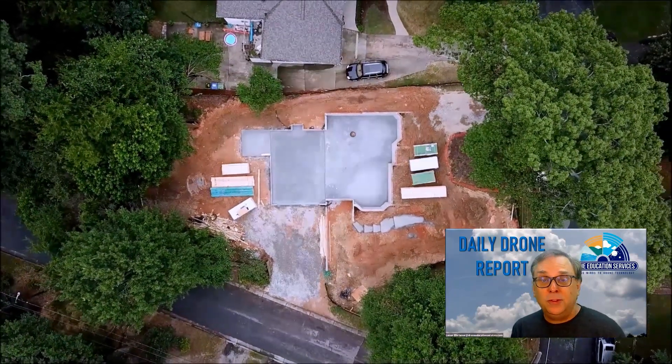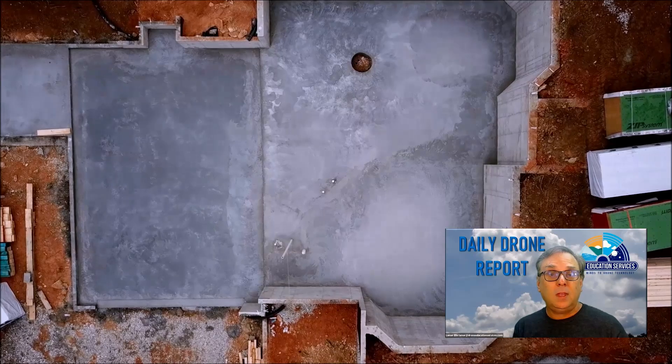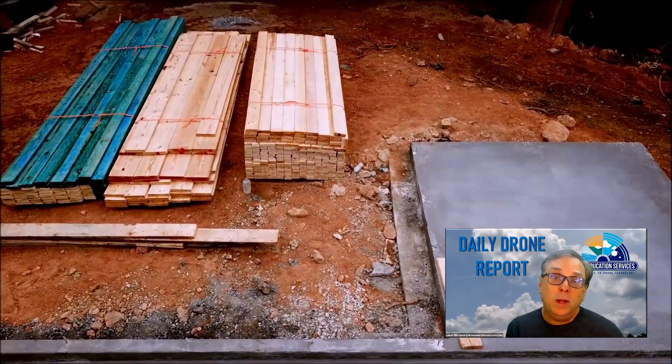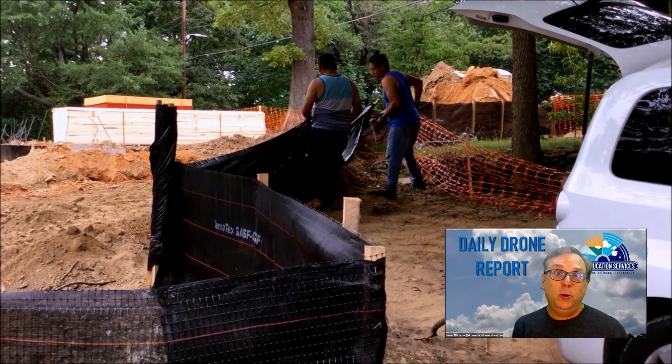They also put in silt fences to prevent dirt from washing off into the street. So during the times when nobody was at the site, I took this opportunity to test out the programming of the drone.